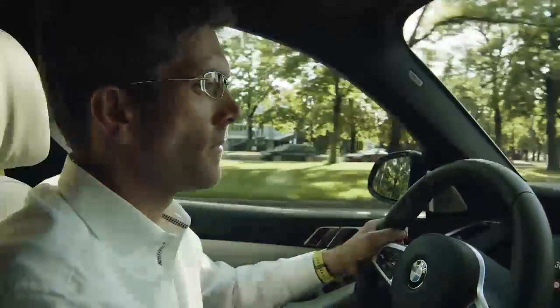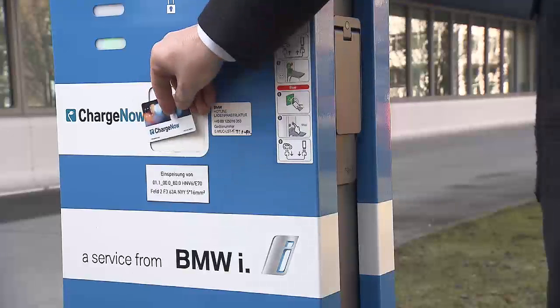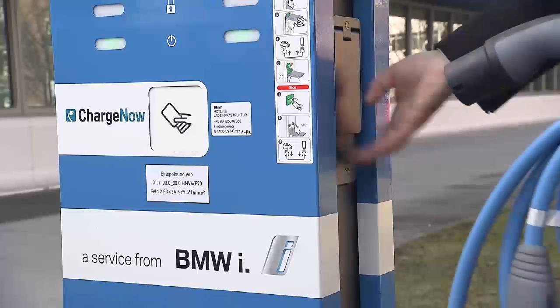And best of all, for the points you collect, you will redeem rewards. Typical rewards will include free charging packages from ChargeNow and, perspectively, packages from ChargeNow, ParkNow, and the BMW Connected Store.